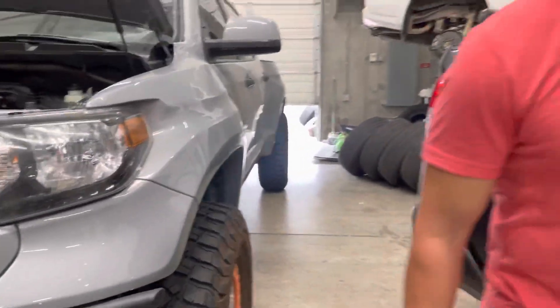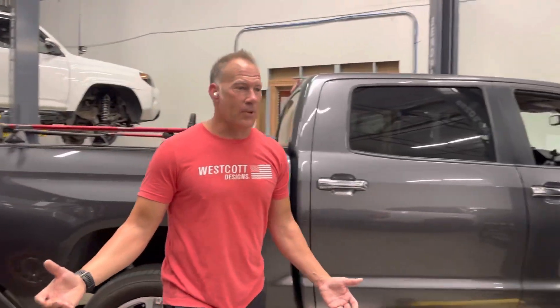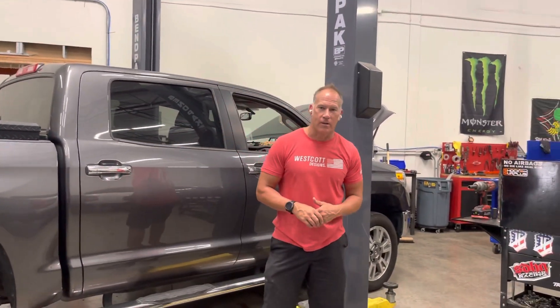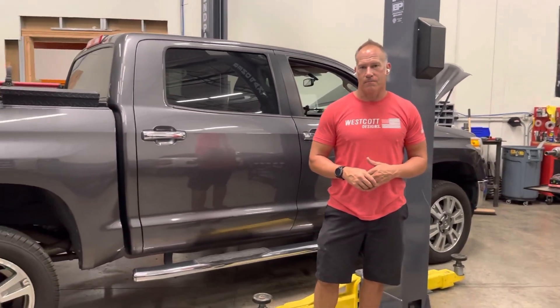So, wanted to share a little bit of Tundra Tuesday with you guys. Hope you enjoy. If you got any questions, give us a call — we're always here for you to answer any questions you may have. Thanks so much. Bye-bye.